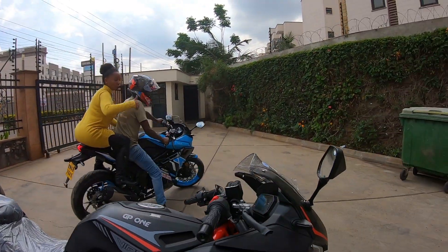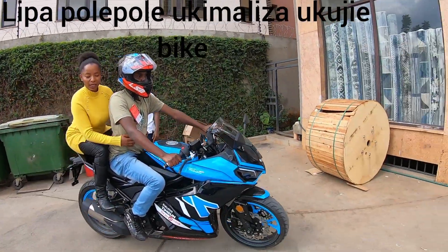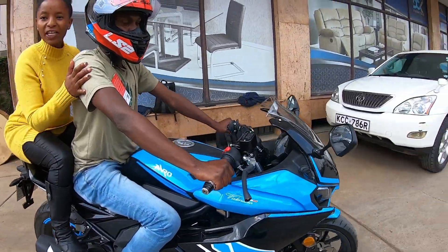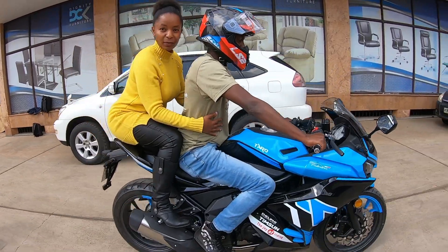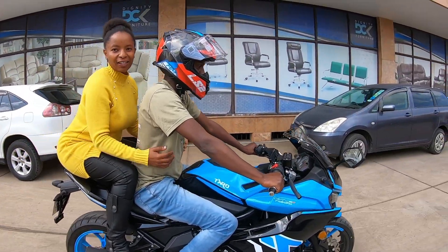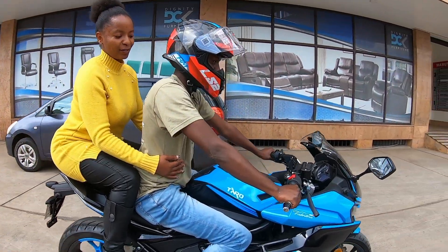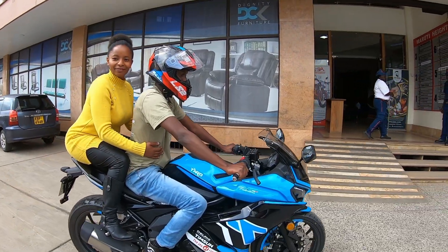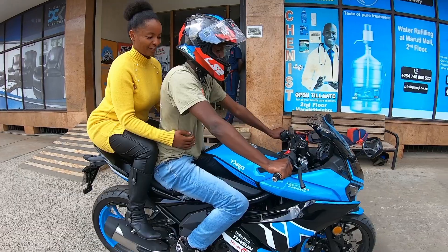This one is a 250cc Tarot DPV3. You can use the Lipa Pole Pole — pay as you go installment plan. We've got so many customers, and he's one of them. And finally he's here to collect his bike. There's nothing hard as long as you are determined. I think he started five months ago, and here we are, really enjoying this electric bike.